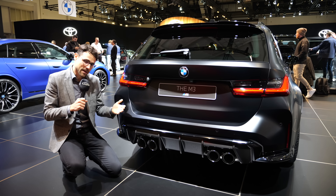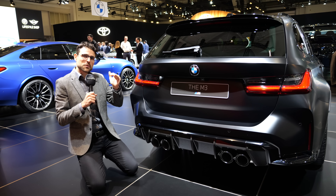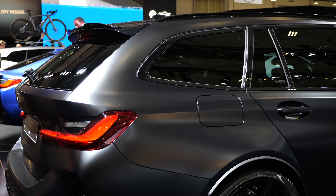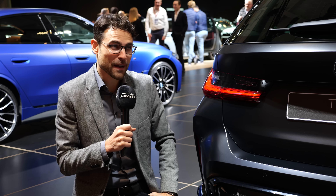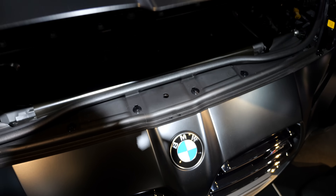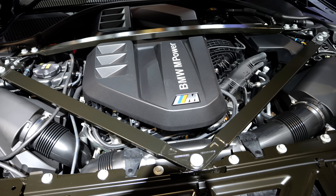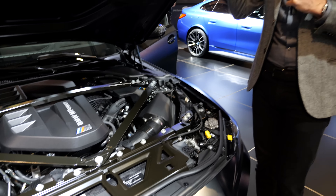It gets a rear differential, and still you have rear wheel bias. Top speed starts at 250 km/h or 155 mph, but you can unlock it with a special driver's package to 280 km/h or 175 mph. Under the hood is the 3-liter inline six-cylinder with 510 horsepower in the Competition version, 650 Newton meters of torque, and 0–100 km/h or 0–60 mph in 3.6 seconds.